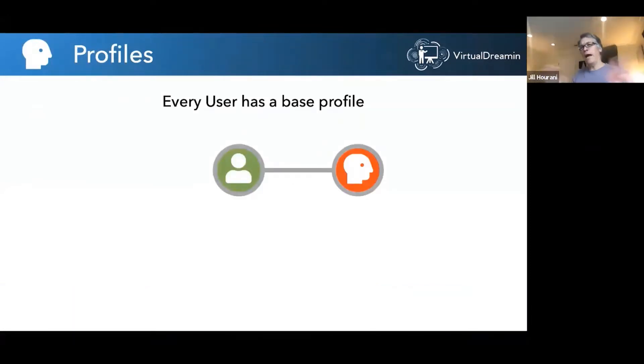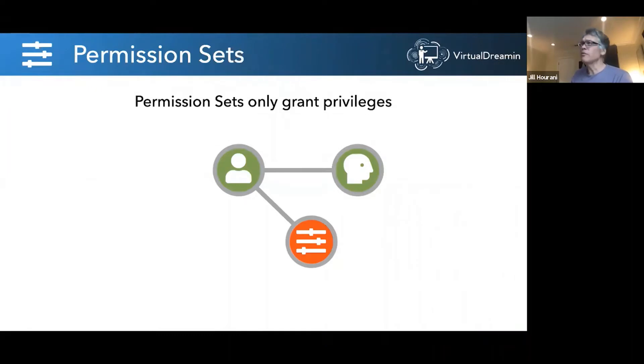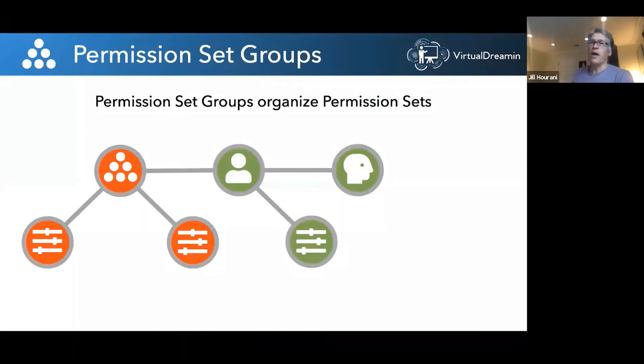Let's level set back to the beginning. Around 2005, every user had their base profile. Then they added permission sets around 2012-2013, and now every user has a profile plus any number of permission sets. Now with Spring 2020, you've got permission set groups, which organize permission sets. Profiles were too big and monolithic. Permission sets were too small and atomistic. Permission set groups are now filling the gap.